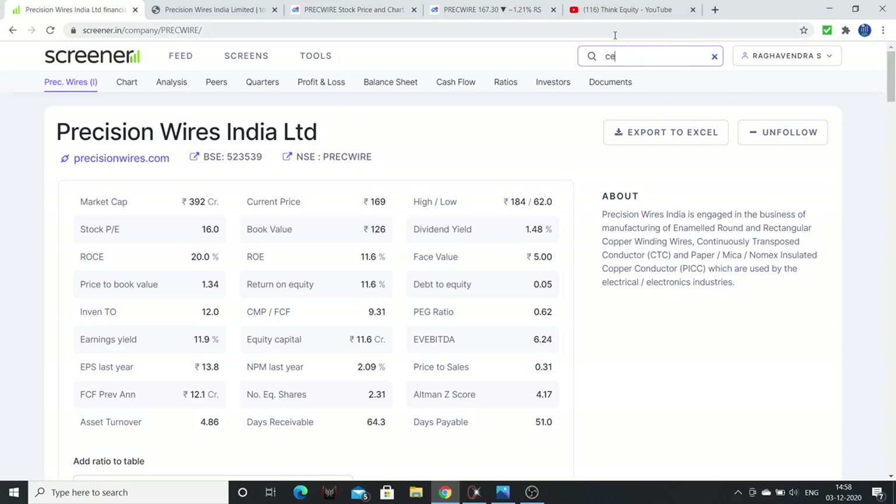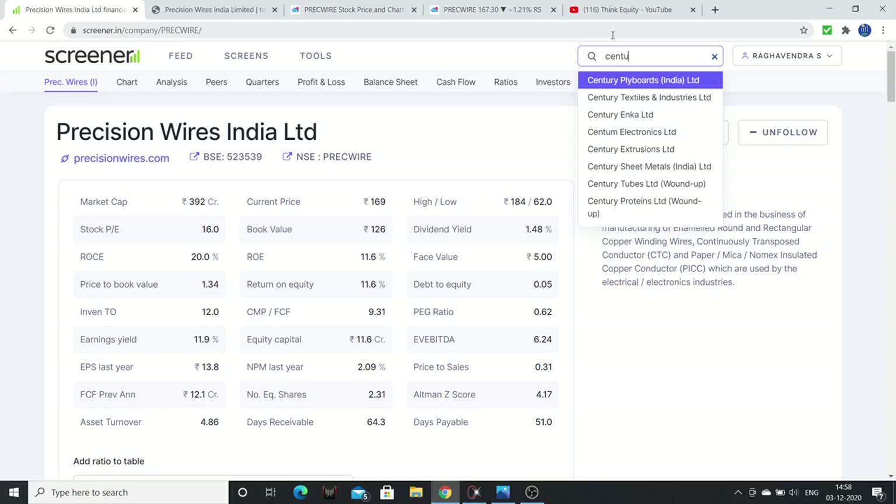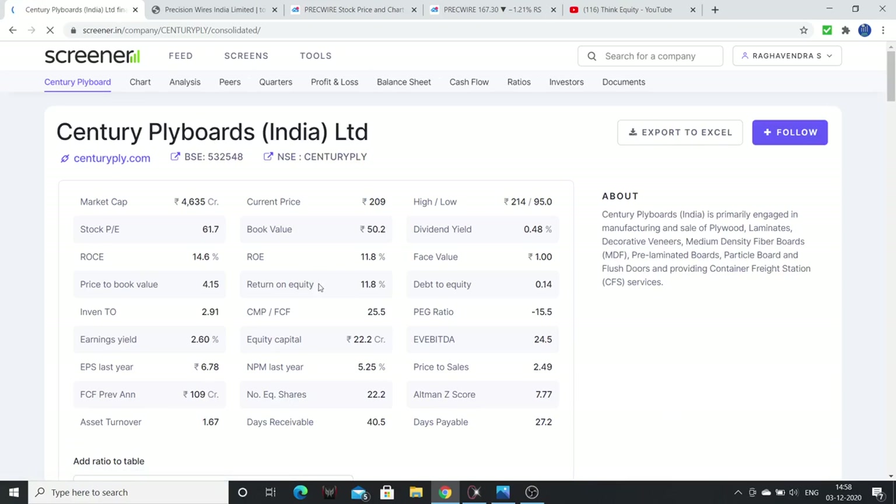The second company is Century Ply, which is also a small to mid cap company with a market cap of around 5000 crores. Looking at the PE ratio — it is highly expensive. My main focus is the debt reduction. The debt to equity is considerably lower at 0.14.